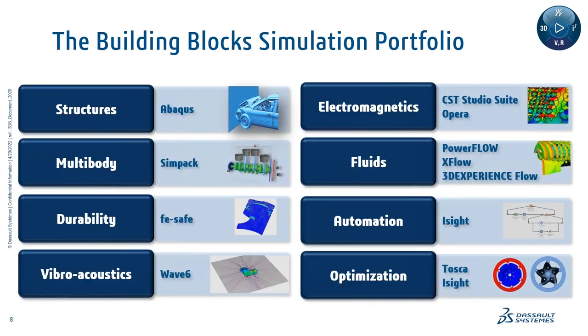Let's talk about the building blocks of our simulation portfolio. We're going to focus on the structures piece today and touch a little on some of the others. Within the simulation universe, you have simulation for structures, multibody simulation for automotive and aerospace applications, durability (also called fatigue), and acoustics. We also cover electromagnetics, fluids, automation, and optimization. These eight building blocks lay out our simulation portfolio, and today we'll definitely talk about structures, while also touching a little on electromagnetics and fluids.